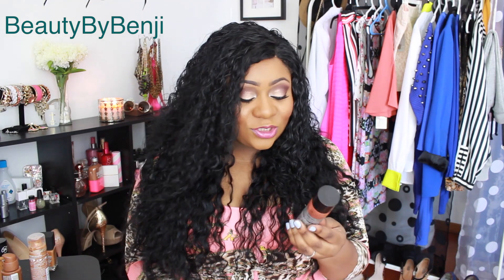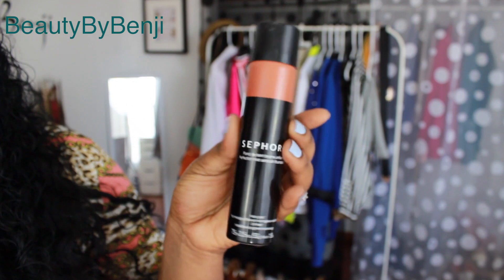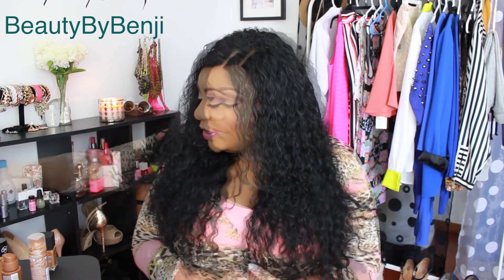Next is the Sephora Perfection Mist Airbrush Foundation. I do have a review on this which I'll link down below. It's a gorgeous, gorgeous satin finish foundation that looks great on the skin. The only downfall is it doesn't have a wide color range. I'm hoping Sephora will come out with more colors since so many people love it.